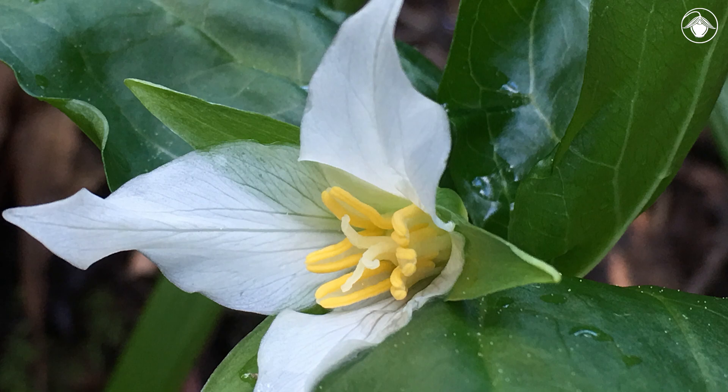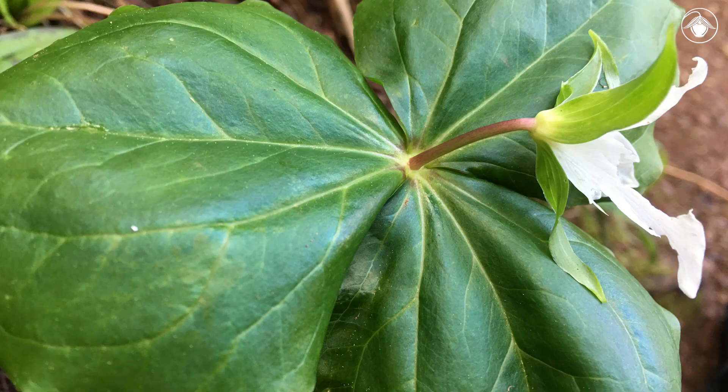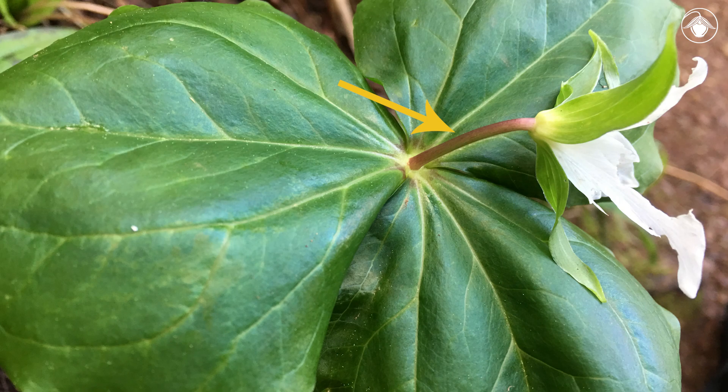Look closely at the anthers, where the pollen is produced. We see that the tissue between the anther sacs is yellow or white. This feature helps distinguish this species of trillium. Another key feature that separates Trillium ovatum from other species in this genus is the stalked flower — the flower is perched at the top of a long peduncle.